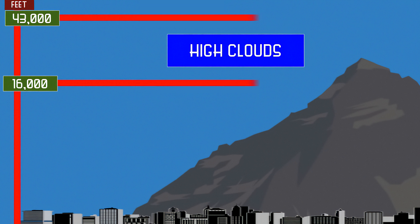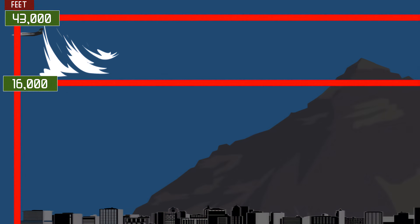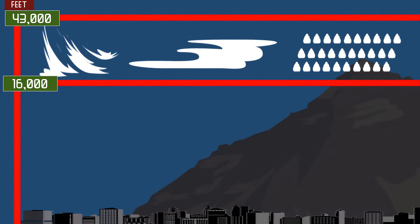High clouds form at 16,000 to 43,000 feet — basically the clouds you only encounter on the top of really high mountains or at the cruising altitude of a jet airplane. Due to the extreme conditions at which they form, they tend to be comprised primarily of ice crystals and they do not block sunlight. High clouds include cirrus, cirrostratus, and cirrocumulus.